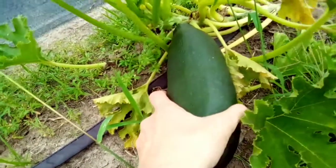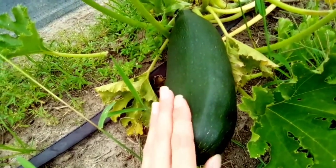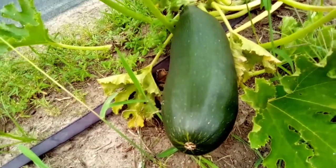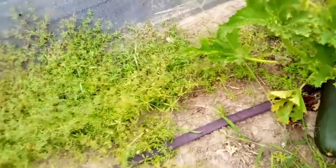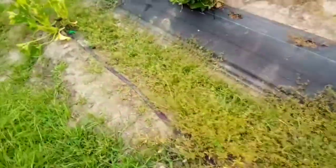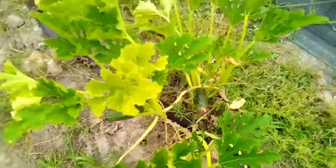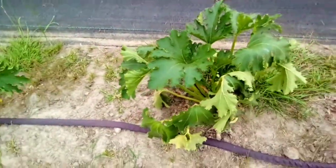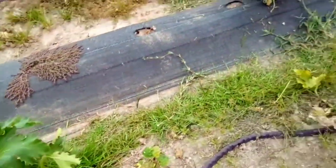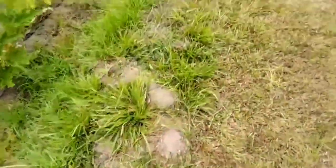This one is pretty big, so I'll probably pick it off and measure it for the contest — I think it might be bigger than the 11-inch one. As for that, I don't really have much else to share. There are a couple of small zucchinis coming on different plants, but it's been so hot.